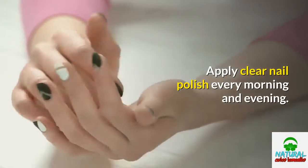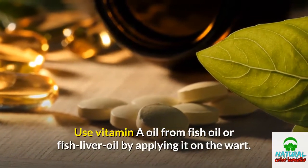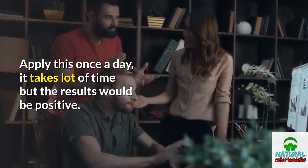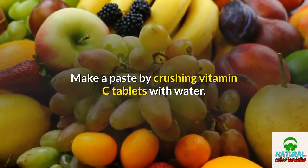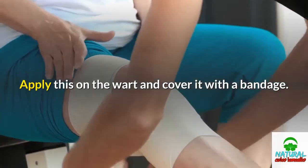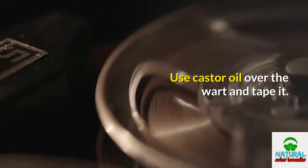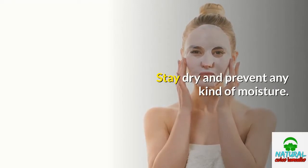Apply clear nail polish every morning and evening. Use vitamin A oil from fish oil or fish liver oil by applying it on the wart. Apply this once a day — it takes a lot of time but the results would be positive. Make a paste by crushing vitamin C tablets with water. Apply this on the wart and cover it with a bandage. Always wrap the warts to avoid them from spreading. Use castor oil over the wart and tape it; do it twice daily. Stay dry and prevent any kind of moisture.